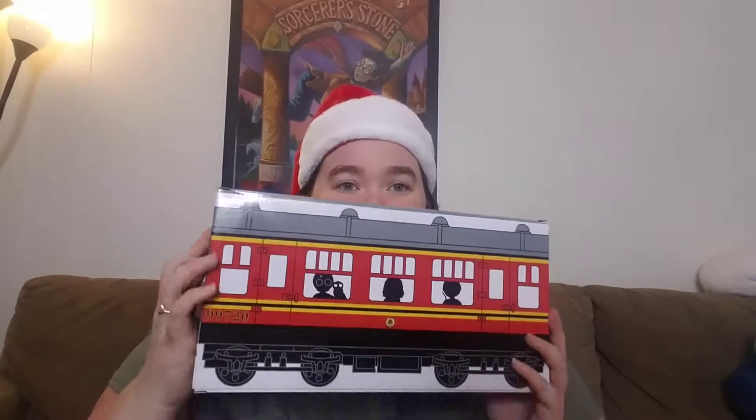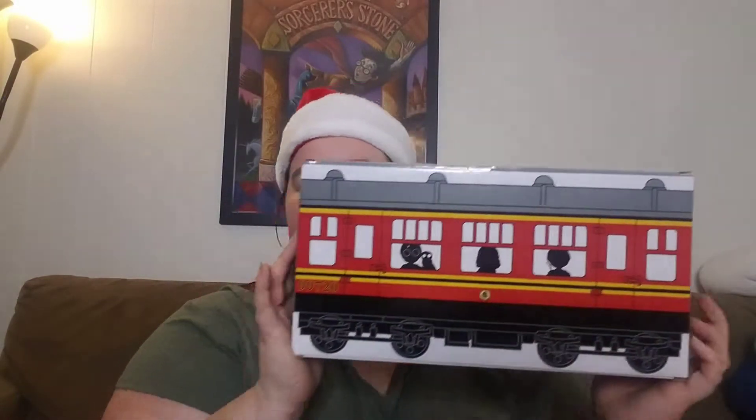Hi everyone! Merry Christmas! Welcome back to my channel. My name is Sarah and I'm the Nerdy Cat Mom. I wasn't expecting to film today, but I was just out perusing and I stopped into GameStop and I found something that I was surprised to find — this Funko Harry Potter mystery box.